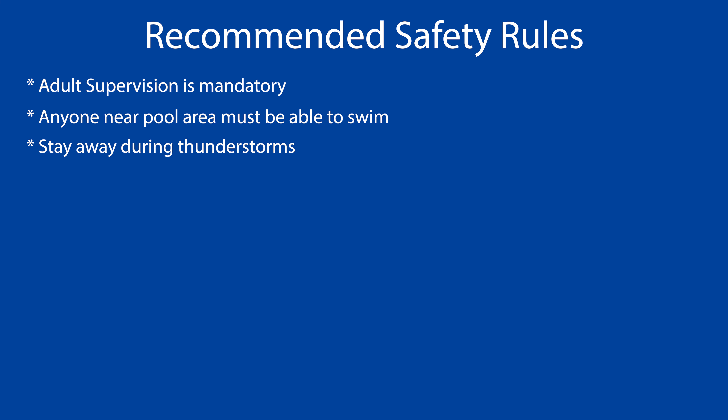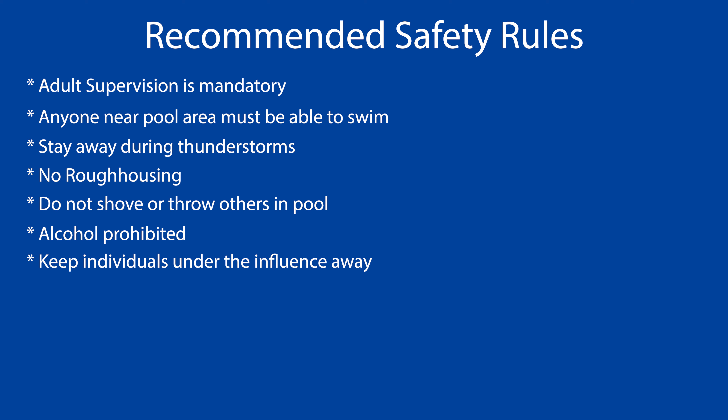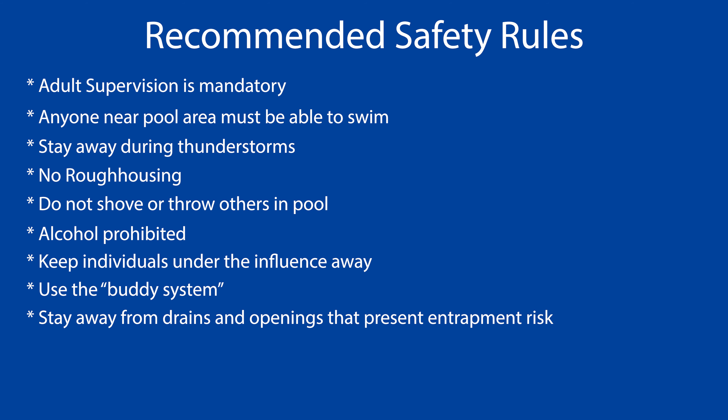Stay away from the pool during thunderstorms. Rough housing and horseplay are not allowed in or around the pool area. Do not shove or throw others into the pool. Alcohol use should not be permitted in or around the pool. Keep anyone who is under the influence away from the pool area. Swim with a buddy. Stay away from drains and other openings that cause suction and present an entrapment risk.